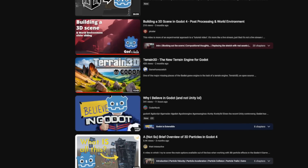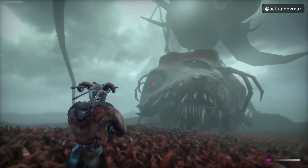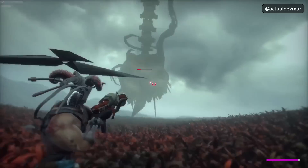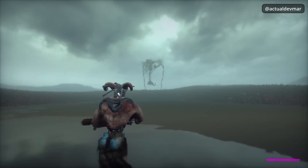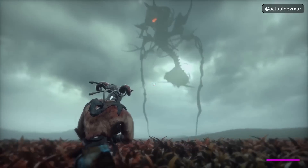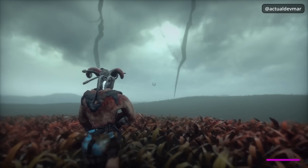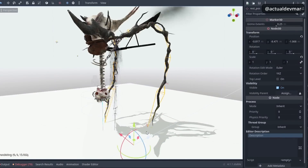By doing a simple search on YouTube, we can see examples of Godot's 3D management. For example, in this video by Devmar we can see a sample of the game that this developer is creating called Penitent. In it, we can see the fight between the main character and a monster of massive dimensions. In my opinion, the atmosphere that this developer has been able to create, along with the fog and light effects, is quite impressive. The visual quality that you can see here is due in part to the technical improvement that Godot has experienced from version 3 to version 4.